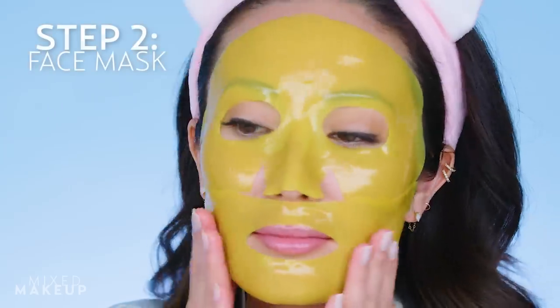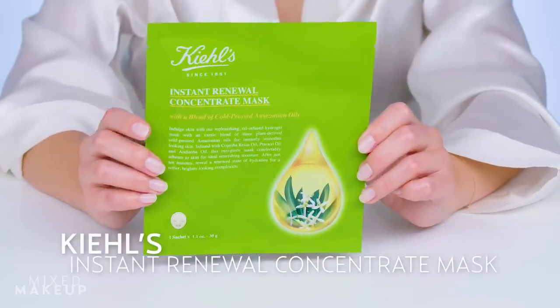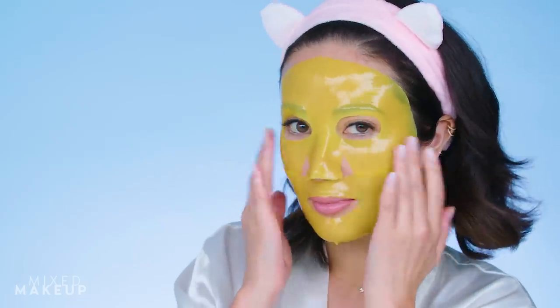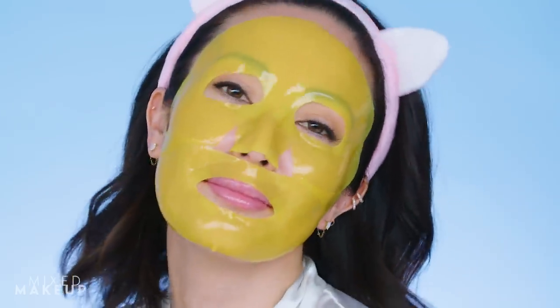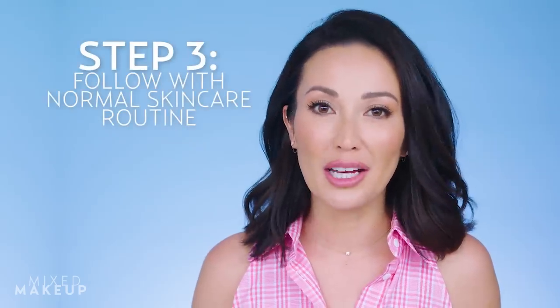Then I like to follow it up with a hydrogel mask like this one from Kiehl's. It's very hydrating and contains cold-pressed Amazonian oils to refine and smooth your skin. After the mask, I go through my normal skincare routine.